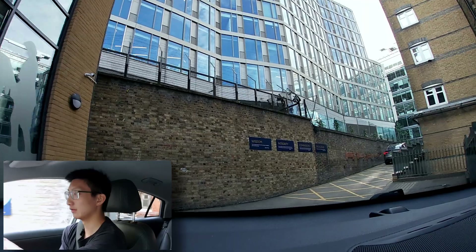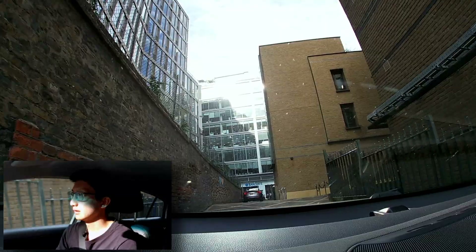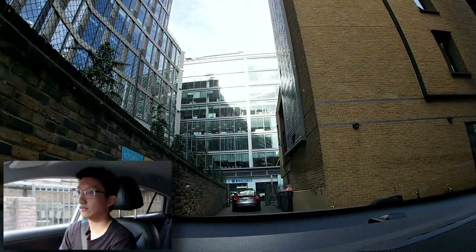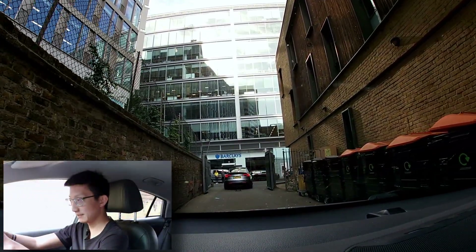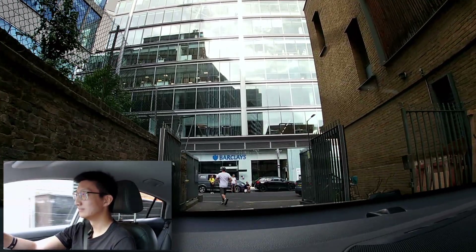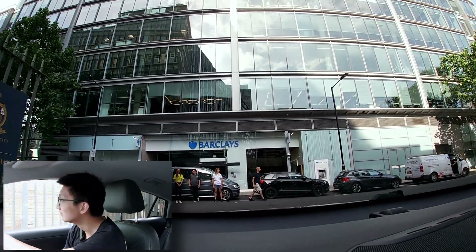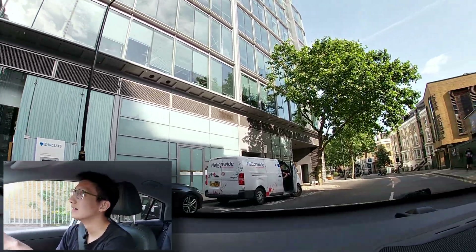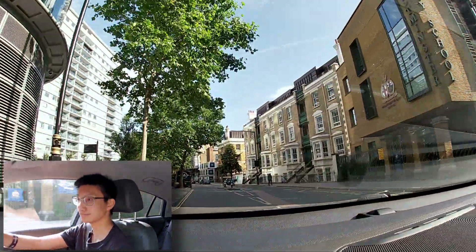I'm now going to reset the trip computer again to give me a more accurate reading. Okay, reset trip. They said I need to go right, but it's now going to reroute — so that's fine. The navigation is recommending 52.5 miles. Route guidance has started: turn left and then immediately right.